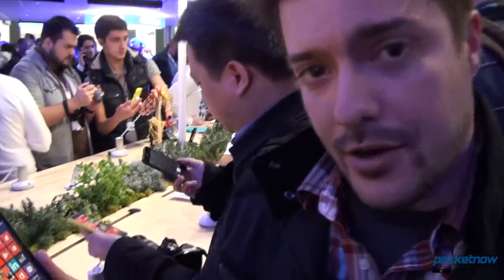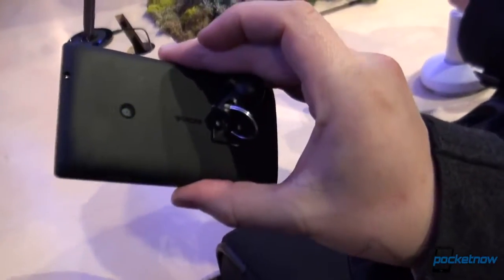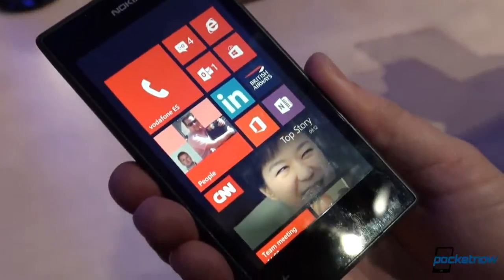Hey everybody, it's Michael Fisher with Pocketnow, Tony behind the camera here at MWC checking out the Nokia Lumia 520. Just announced today, a new lower-end phone on the Lumia lineup. Let's have a look.